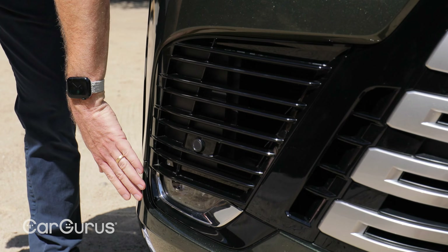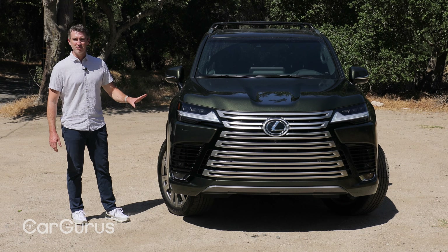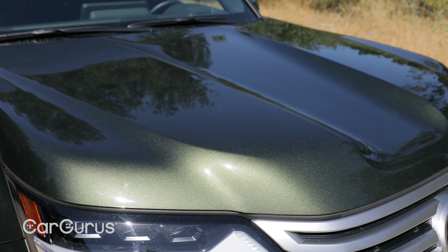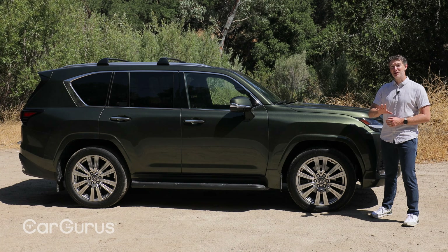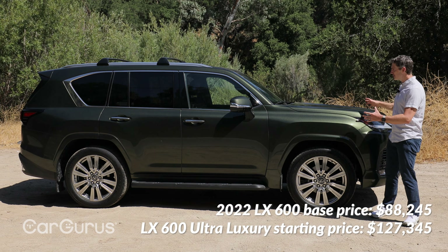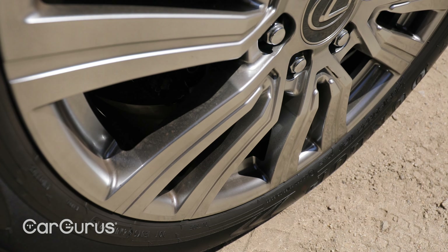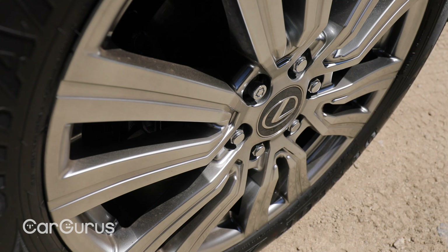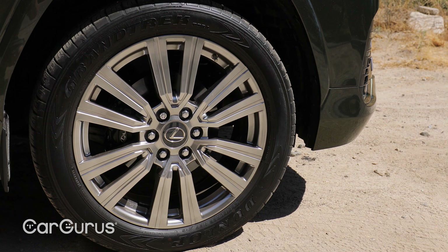Down below you've got active shutters and some fog lamps tucked underneath. This color is called Nori Green Pearl — I like it, it's better than the traditional black or white, and it looks good on this car. The model we're testing has the ultra luxury package at $128,000, but the exterior really looks the same as all the other trim levels. The way you can tell is that these have 22-inch alloy wheels, while base models get 20-inch wheels.